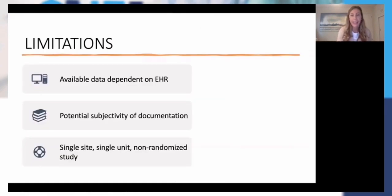Of course, like any study, my study has to be viewed in the context of several limitations. Available data was dependent on the EHR and how and when people charted — there's always potential for subjectivity of documentation that I can't control for. And it was a single site, single unit, non-randomized study, so there are limitations related to generalizability.